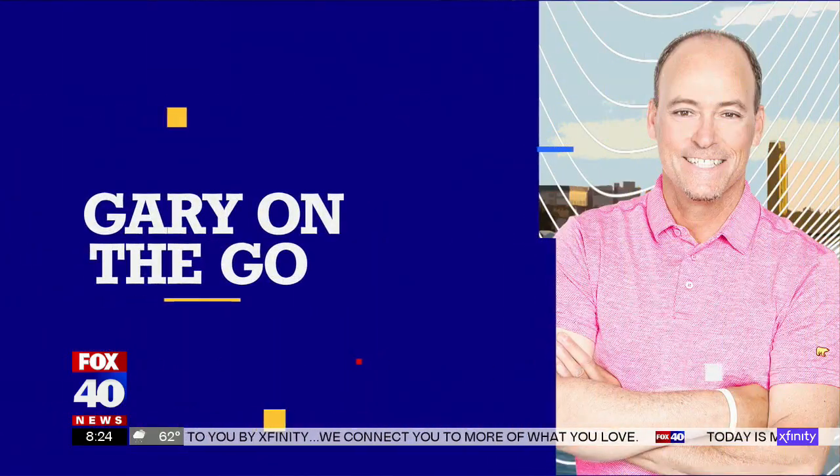Take your workout to the next level — time really flies when you're in front of a gigantic screen with big theater sound. This morning, Gary's on the go at Choose Fitness in Citrus Heights for a look at this unique location.